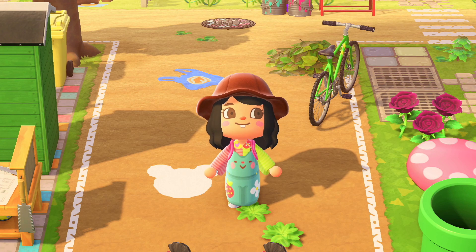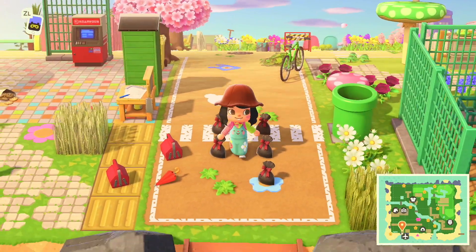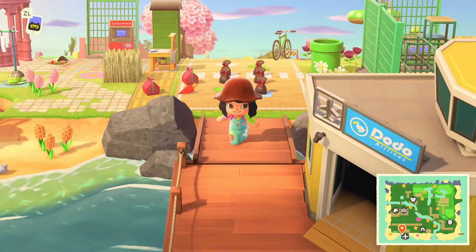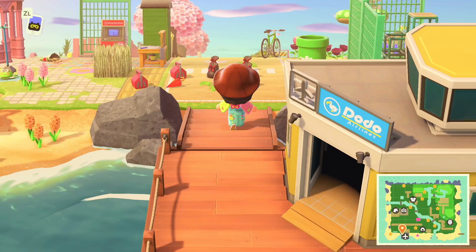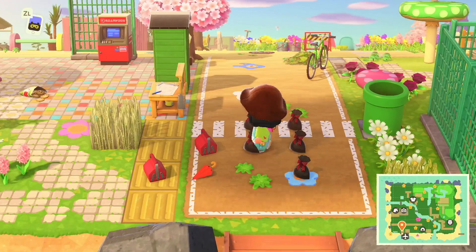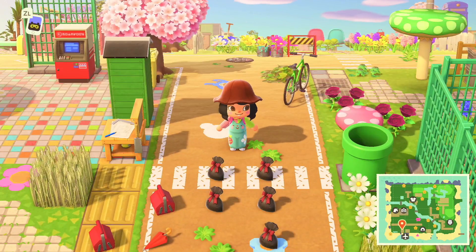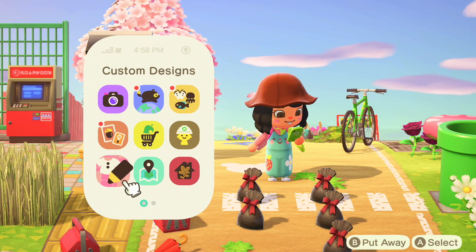Okay so here we are at the entrance of Gumdrop. I have a yellow airport which I really like. I have some gifts for you guys over here — cute little outfits and some tools so you can navigate yourself around the island quite well. Let's take a look at the final map.